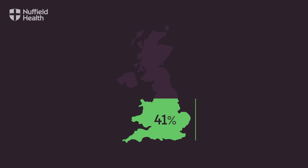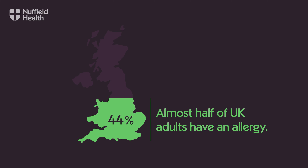Around 44% of British adults suffer from at least one allergy, and nearly half of them suffer from more than one. Whether your allergic response is mild or severe comes down to how your body reacts to an antigen.